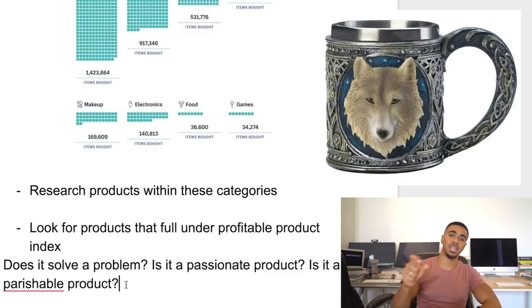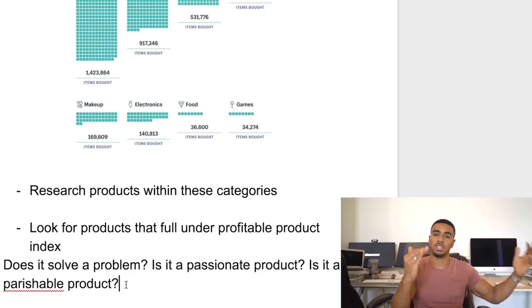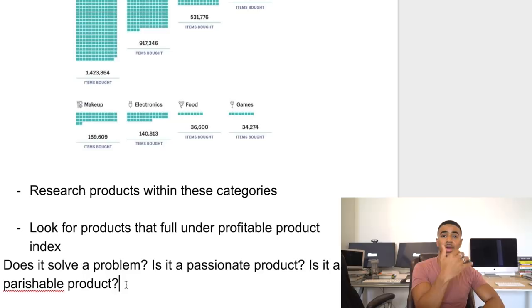There are many different products that crushed it based on passions. For example, there were these 3D cat socks that a lot of people were promoting and selling, and the reason they did well is because people love cats. Nobody would really love a regular sock, but if you have specific cat designs on a sock, now that's a product people actually want. That's the second P — passion.